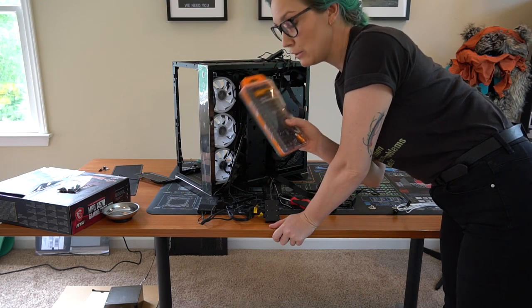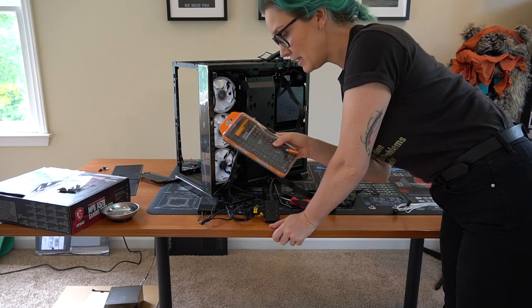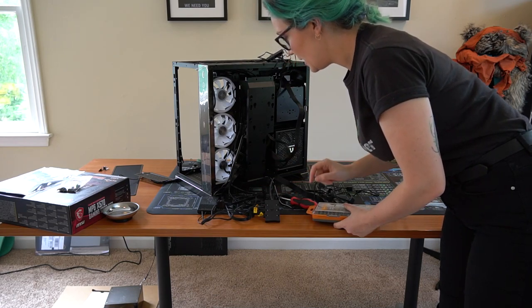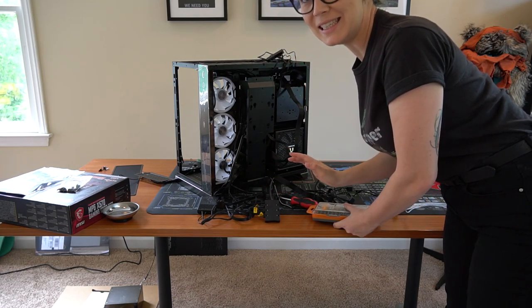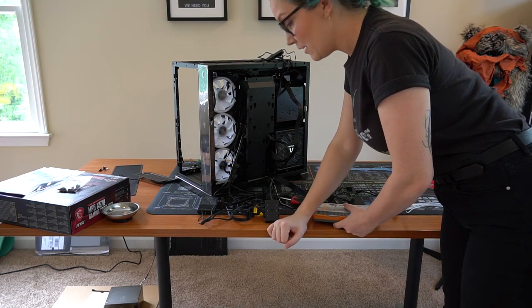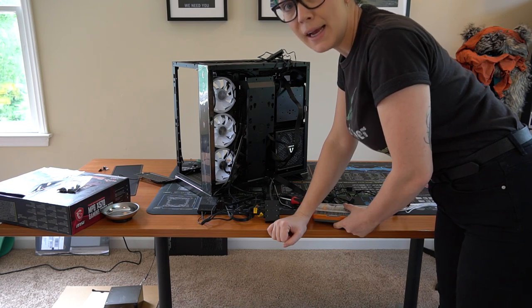I found my screwdriver kit going through boxes - this finally has a Phillips head screwdriver small enough to fit in there, which will make my life so much easier because this has been a nightmare trying to get behind there. I just had two screwdriver sizes and neither of them fit.